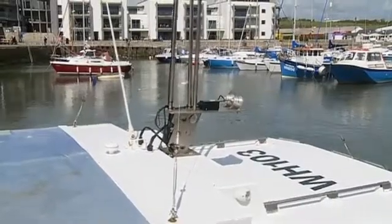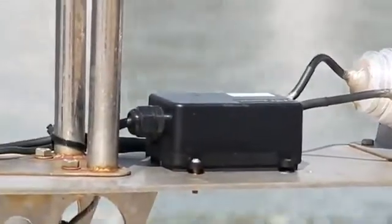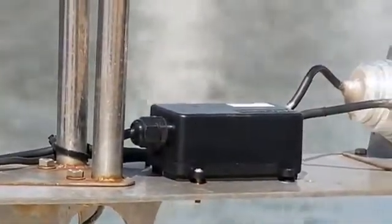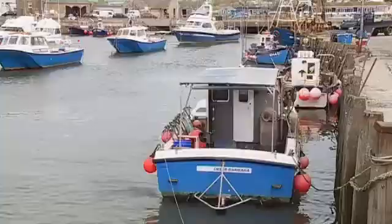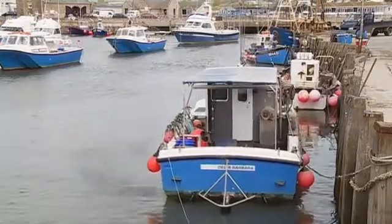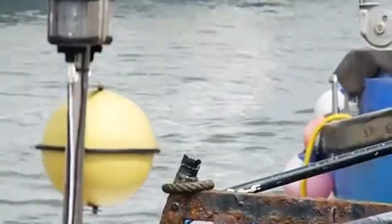Black boxes are being fitted to around 50 vessels working in Lyme Bay. Half of the cost is coming from the Blue Marine Foundation, which is spearheading a voluntary conservation project in the bay where fishermen and conservationists work together to manage the fishery. Fishermen here are keen to protect their livelihoods, so it's as much in their interest as the conservationists to build an accurate picture of who's catching what and where they're catching it.